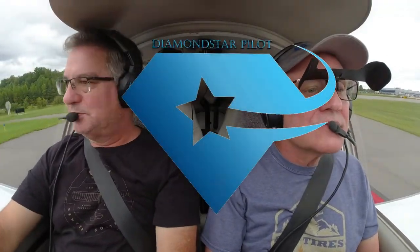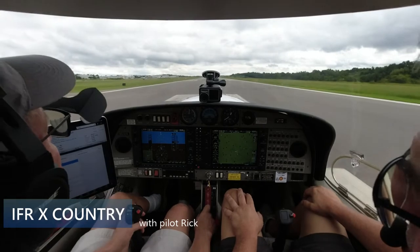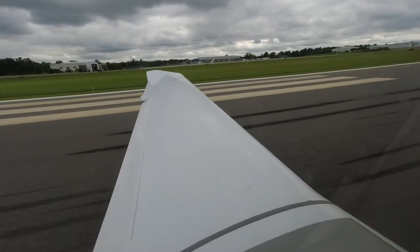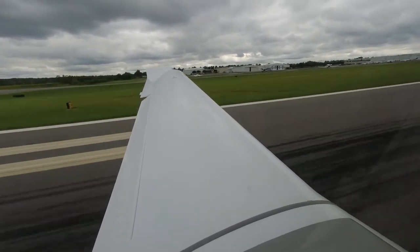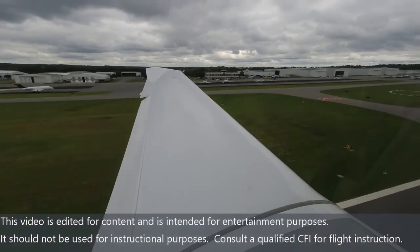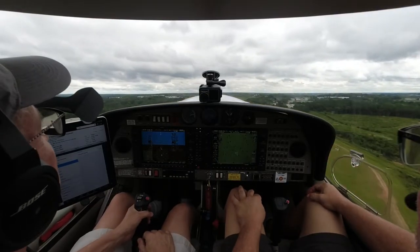Alright, Myrtle Beach here we come. We're at 49... 58. I think it'll be there. There you go. One two eight three two — he'll tell us. Okay, just keep it on that runway heading and climb to 3,000. Diamond Star 6 Delta Sierra, contact Charlotte Departure, good day.